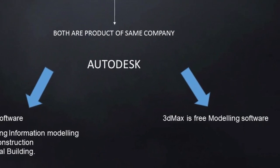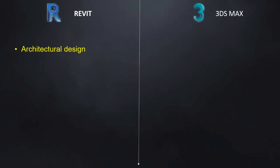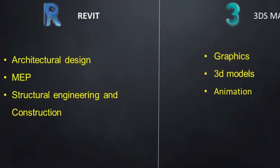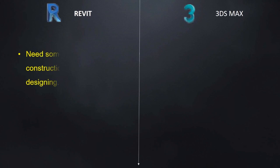3ds Max is a modeling software used for creating graphics and 3D models for animation and stills. It aims to allow as much freedom as possible to the user.